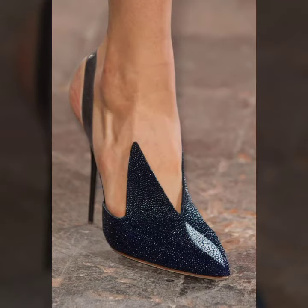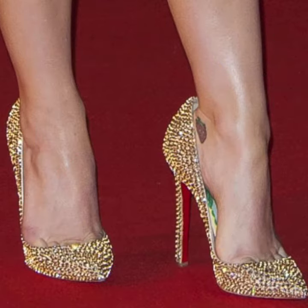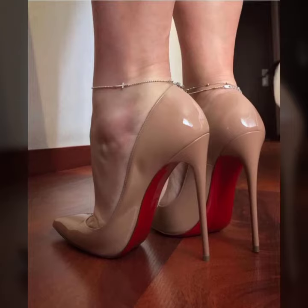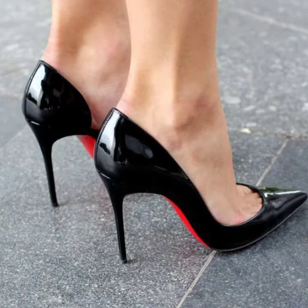I suggest you must watch my video till the end for more designs and more ideas. If you want to buy these very beautiful women's high heel pumps designs, I will tell you some store names like AliExpress, Shein dot com, and Amazon.